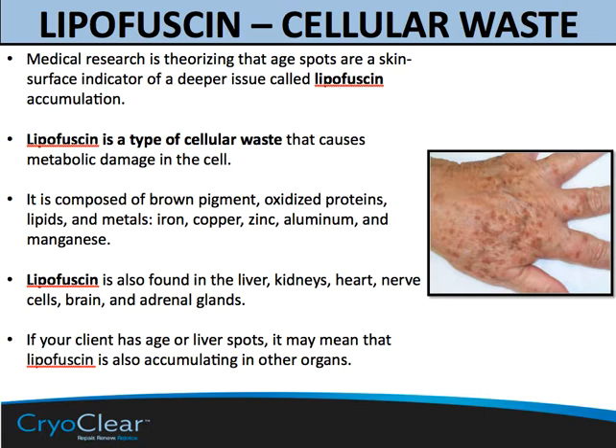Lipofuscin is also found in some of the organs such as liver, kidney, heart, nerve, brain, and adrenal glands. It seems to fuel a cascade of what are considered age-related diseases and health issues. So if you have age or liver spots on a client, it may mean ultimately that lipofuscin is accumulating in other organs. Lipofuscin is an age pigment found in additional tissue such as brain and the skin itself. It's not dangerous — it's merely a byproduct of other reactions that have already taken place. You need to keep it in mind as we look holistically at the skin as well as the overall client health.